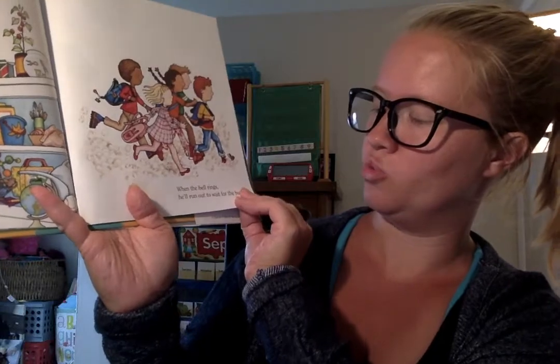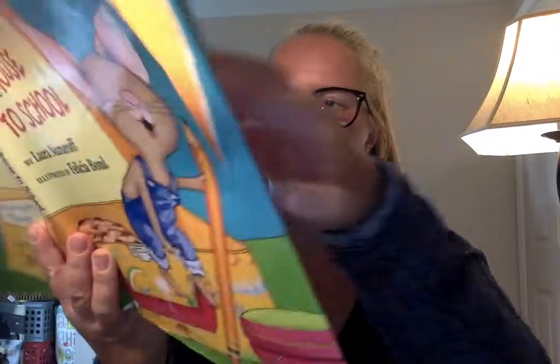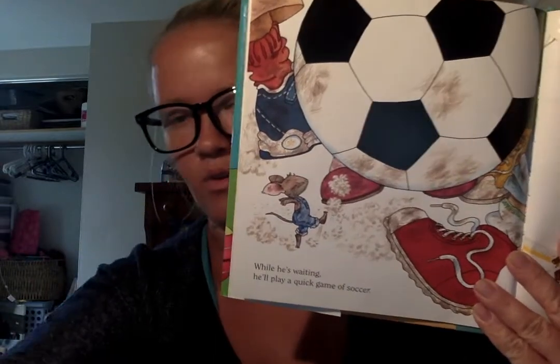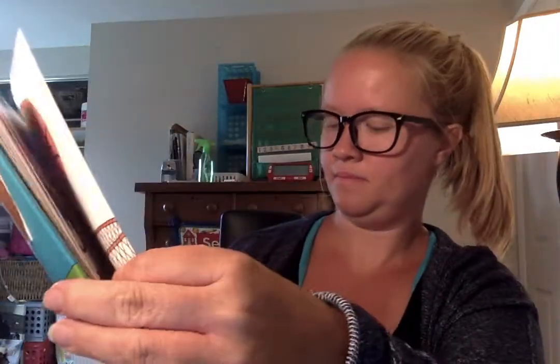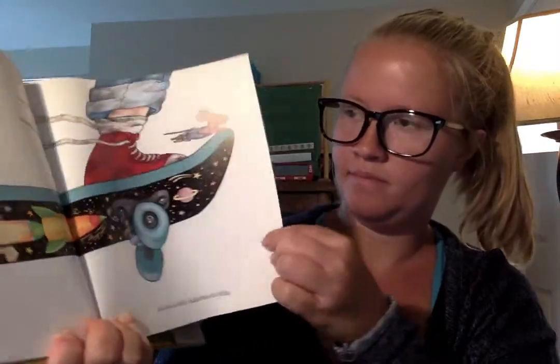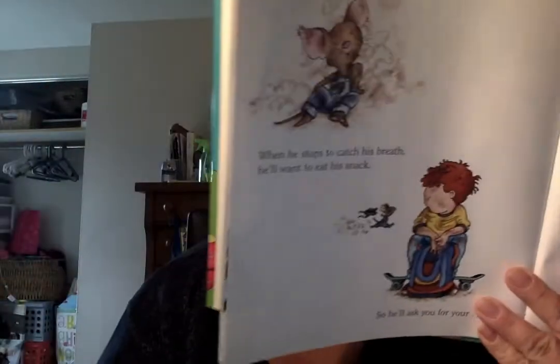"When the bell rings, he'll run out to wait for the bus. While he's waiting, he might play a game of soccer, or he'll ask you to shoot a few baskets." Give your student the ball — any ball works. "And he'll do a little skateboarding. When he stops to catch his breath, he'll want to eat a snack, so he'll ask you for your lunchbox."